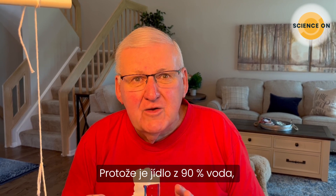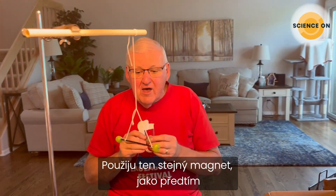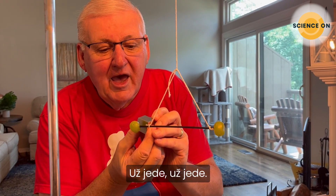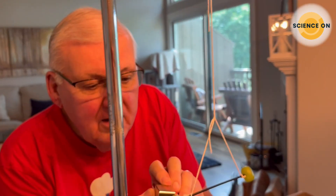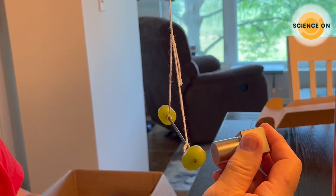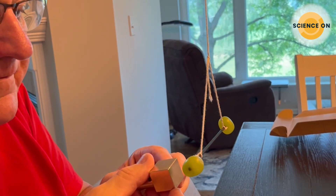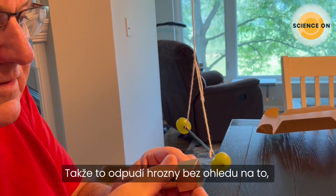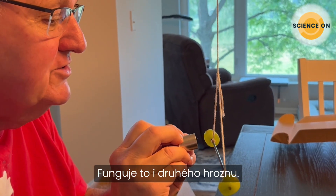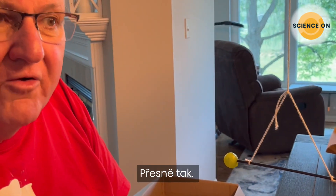Since food is about 90% water, we were wondering if we couldn't affect the motion of some food — like these grapes. I'm going to bring the magnet very close to this grape. There it goes! Now I'm going to try to stop it using the other pole — and of course it repels. So it's repelling the grape regardless of whether you use the cube or the cylinder, the north or the south pole. It's the water inside the grape.